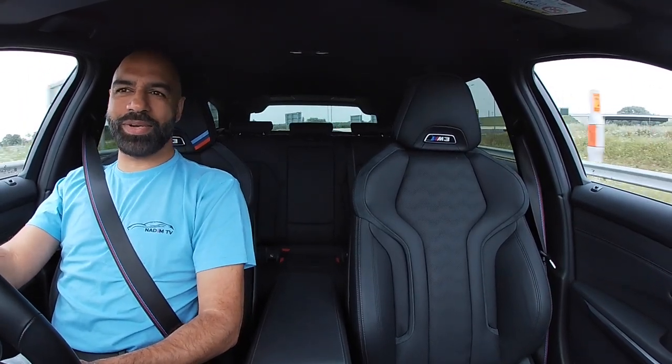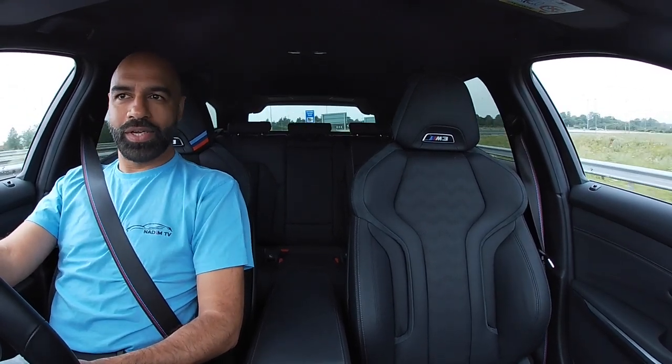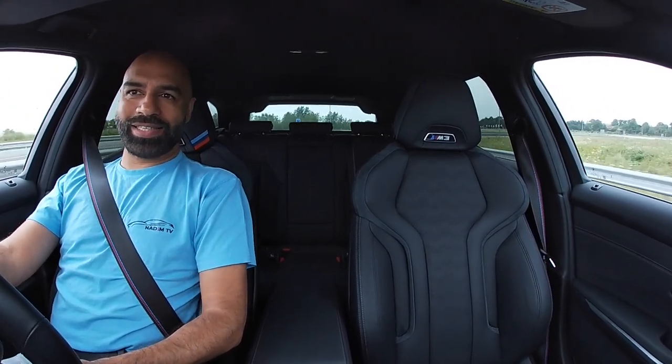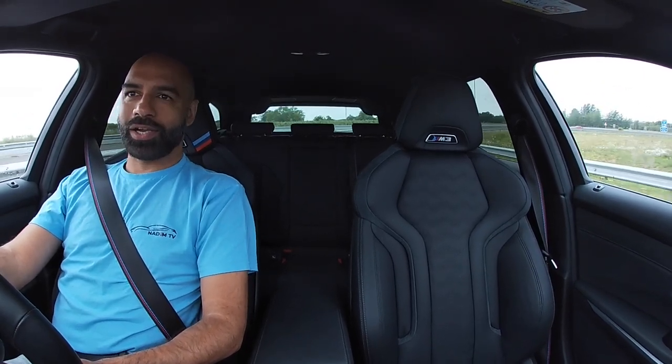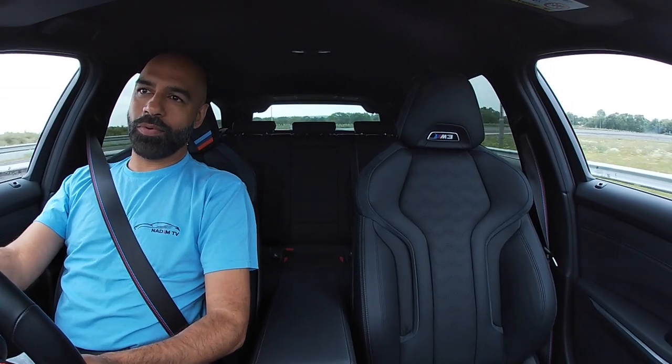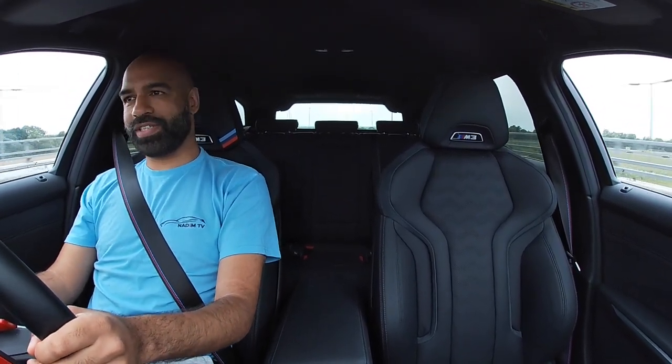This is probably the best — if not one of the best — family all-round cars. Four-wheel drive, you can fit kids, buggies, suitcases and whatever else. Go to the South of France, go to Le Mans — no problem whatsoever. The acceleration is ridiculous.